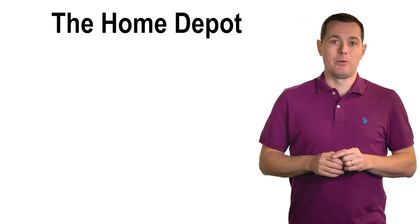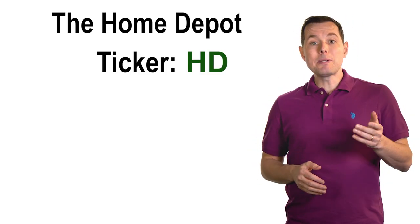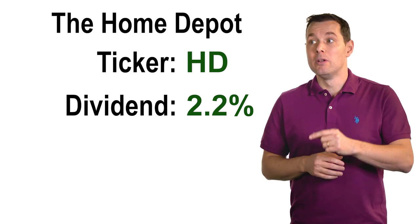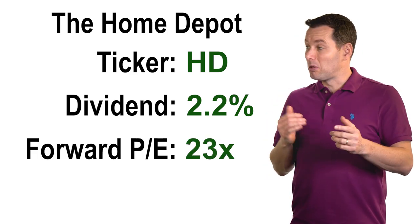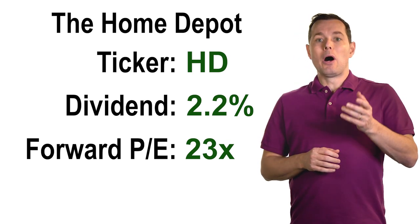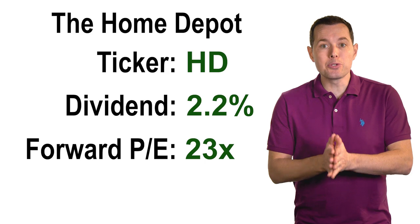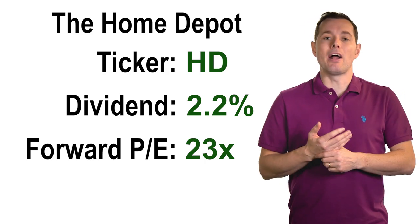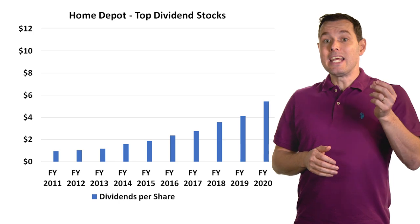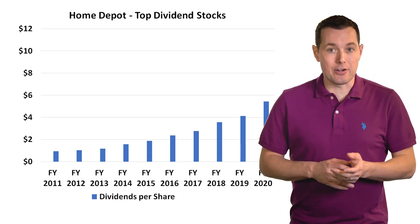Up next we have Home Depot, ticker symbol HD. Home Depot has a current dividend yield of about 2.2% and a forward price-to-earnings multiple of about 23x — a little cheaper than Medtronic, but still a bit on the high end. I've done a deeper dive on Home Depot a few times and I'm a big fan. Looking at their dividend history, it is gradually marching higher, which is great.